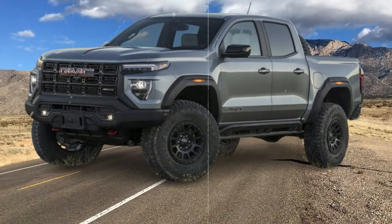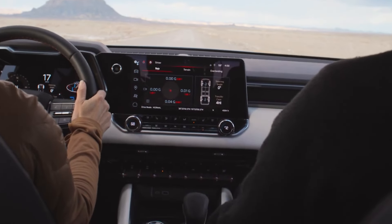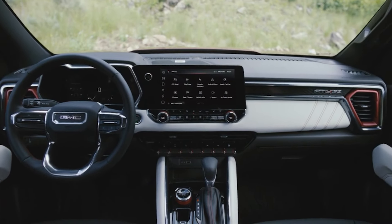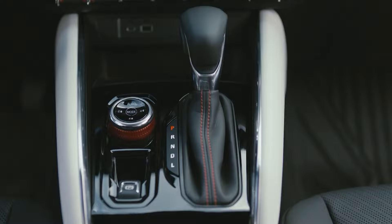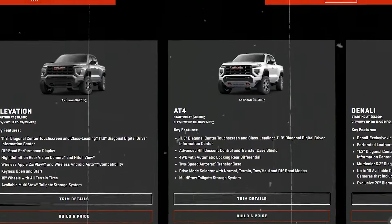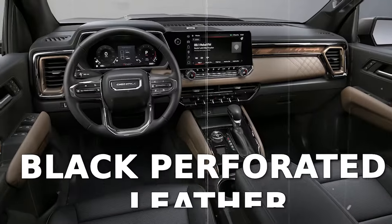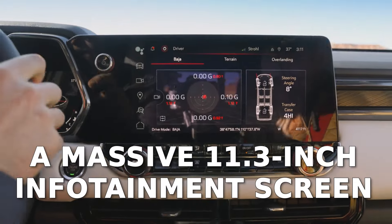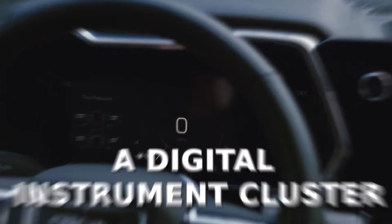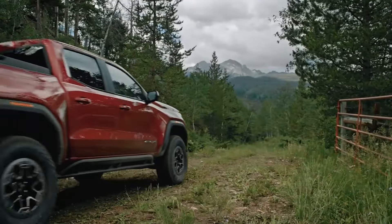Reason 3: Interior Quality. The 2025 GMC Canyon impresses with cabin aesthetics — that dashboard design looks rugged and elegant at the same time, with a nice selection of materials that makes it hard to find an area that looks cheap, and that's for base models. Things get even better with higher trim levels, especially the range-topping Denali, which adds black perforated leather, teakwood accents, and other fancy materials. Tech features include a massive 11.3-inch infotainment screen and a digital instrument cluster, which contribute to a cabin feel that, in the case of the Denali trim, can often be mistaken for a premium-badged product.